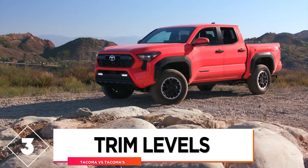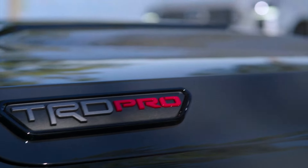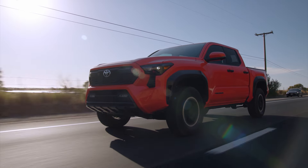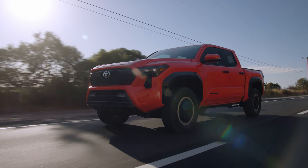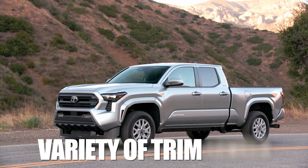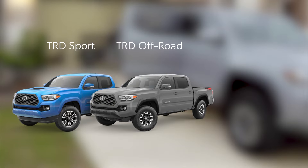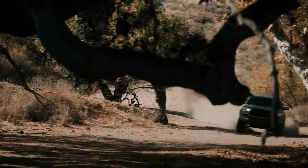Comparison number 3: trim levels. Trim levels are also hugely important when buying a new truck, as people want to get the right model for them. The old model comes in a variety of trim levels, including the SR, SR5, Limited, TRD Sport, TRD Off-Road, TRD Pro, and Trail Special Edition.